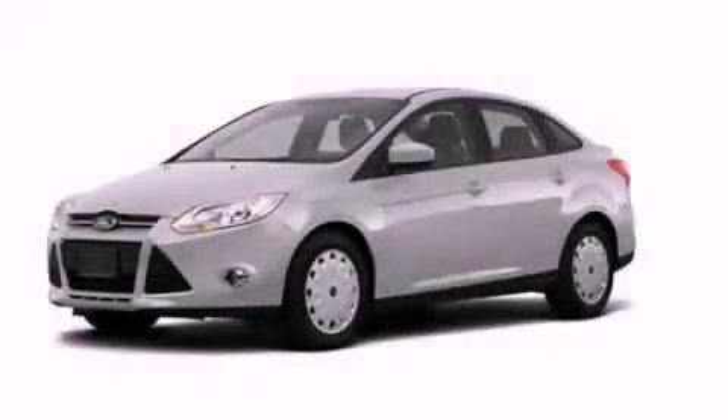With an EPA estimated rating of 36 miles per gallon on the highway, fuel efficiency is still high on the list of priorities. This vehicle is sure to sell fast — call and arrange your test drive today.